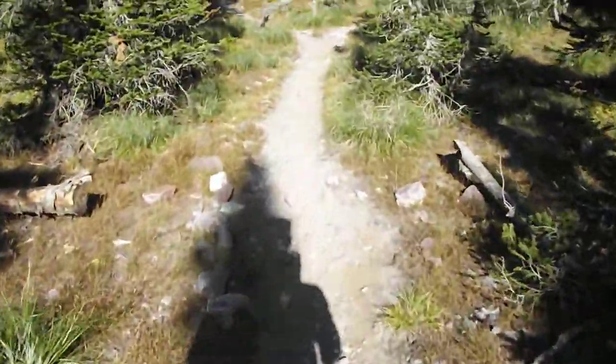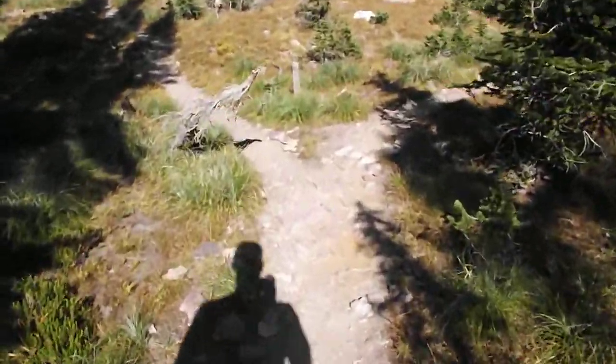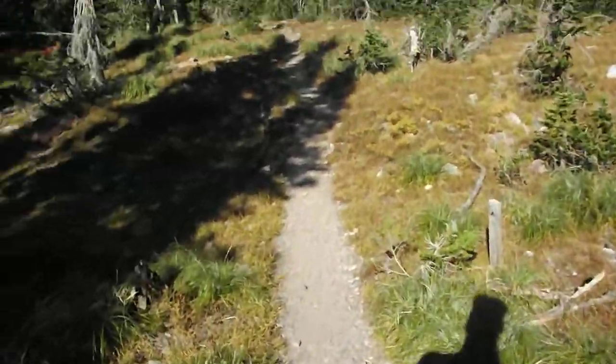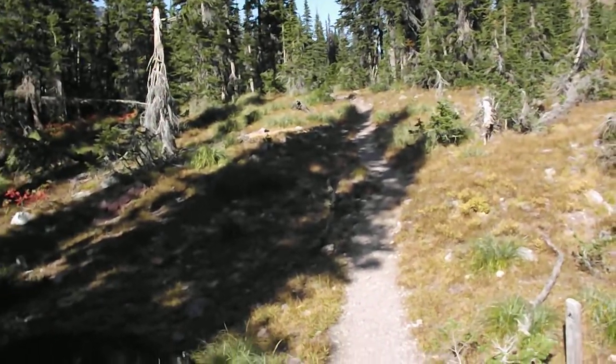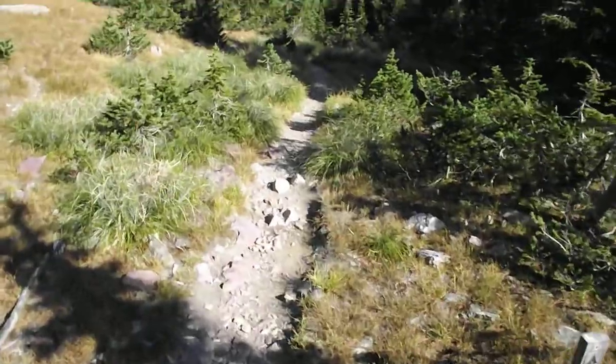I'm going to walk to the campsites themselves. There's one site back there. We decided to go to this one — we had the choice, there's nobody else here.